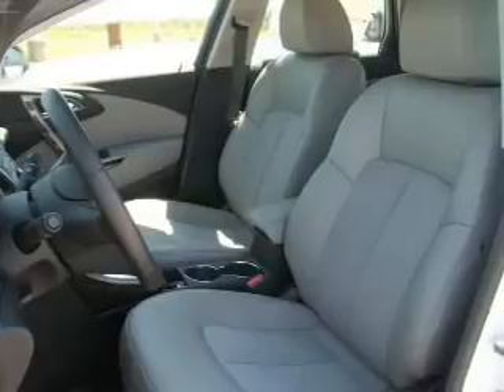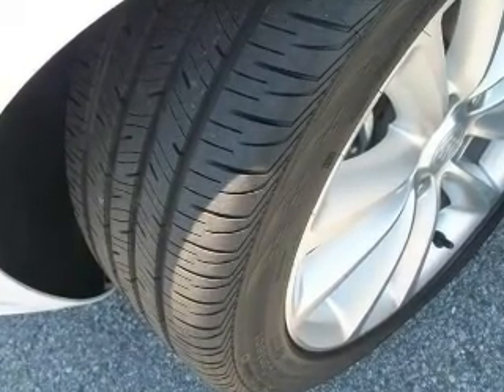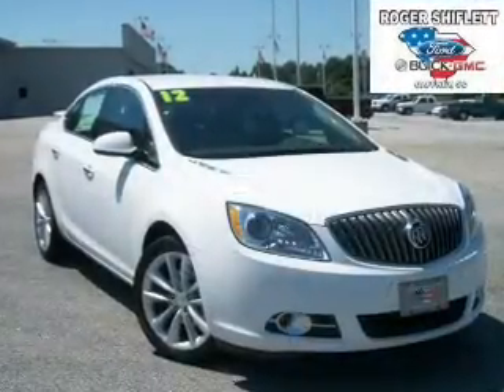Keyless entry, power door locks, power windows, cruise control, Bluetooth wireless, an AM-FM stereo with a CD player, and satellite radio. Let us put you in the driver's seat today — call or click to contact us.